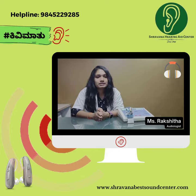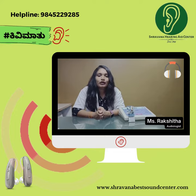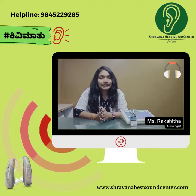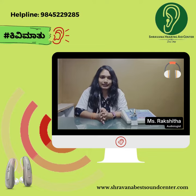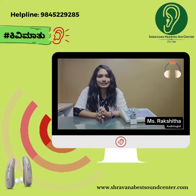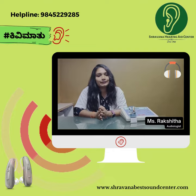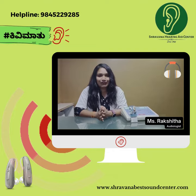So it is advisable to get routine hearing evaluations and PTA done for everyone. PTA is a non-invasive test and there are no side effects from undergoing this test. PTA can only be performed, diagnosed, and interpreted by a professional audiologist.